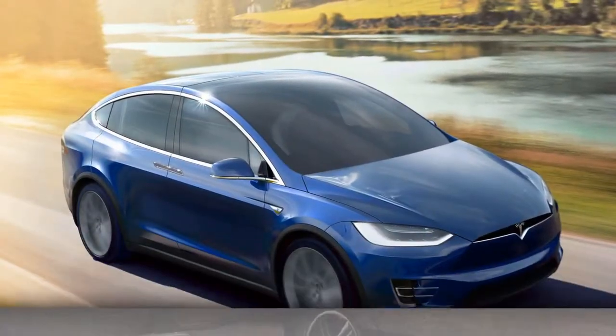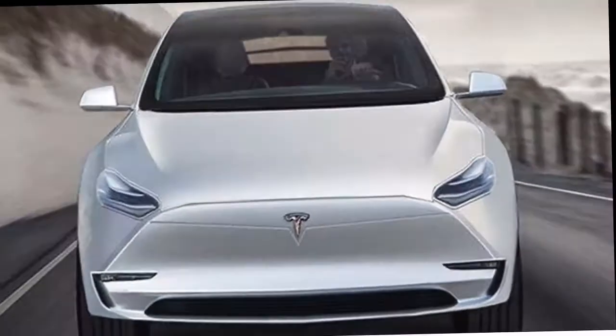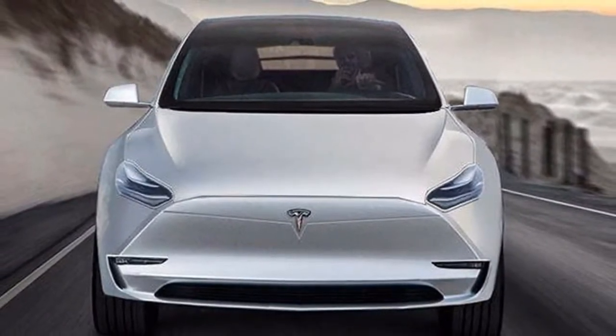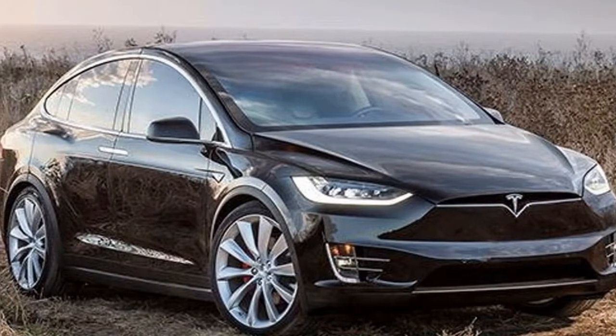The Tesla Model X has been a commercial disappointment for Tesla, which is unfortunate given that demand for SUVs in America shows no signs of slowing. Its unconventional design meant that it was overpriced, its utility was compromised for technology, and its considerable list of quality issues gave it bad publicity.